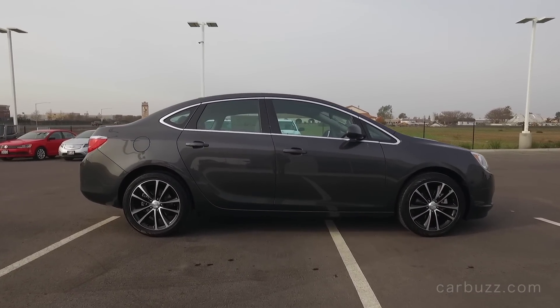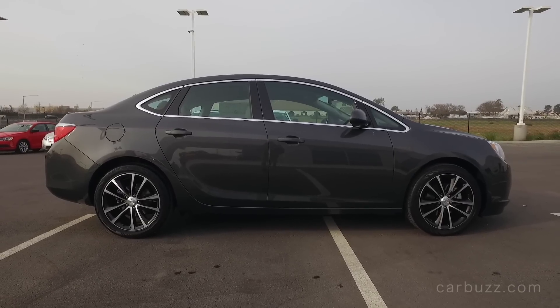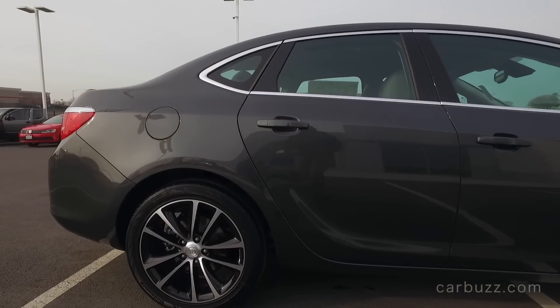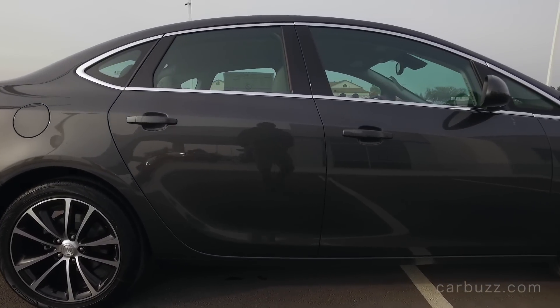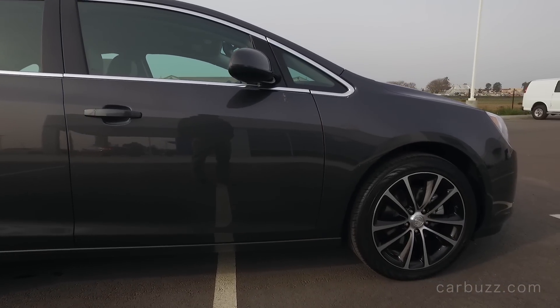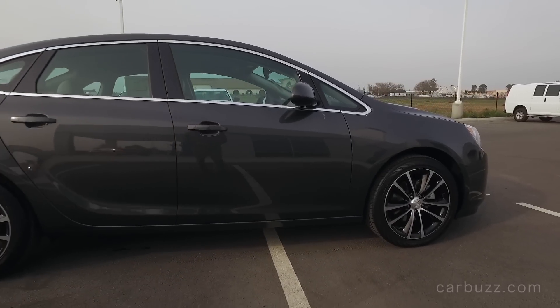What do I like? It's got a nice, high-quality interior, it looks luxurious, it's got a really nice quality ride, and a very good base price compared to the competition I just mentioned. What don't I like? My main complaint: the rear seats are kind of tight, and there's no more turbo engine or six-speed manual transmission offering whatsoever.